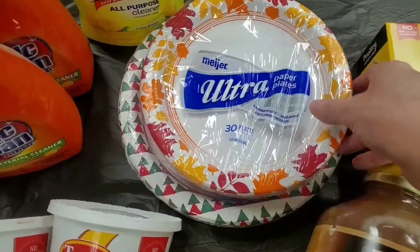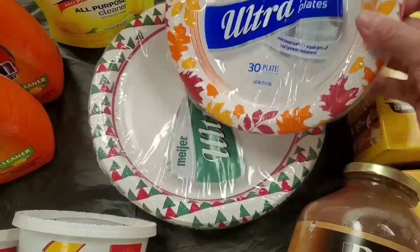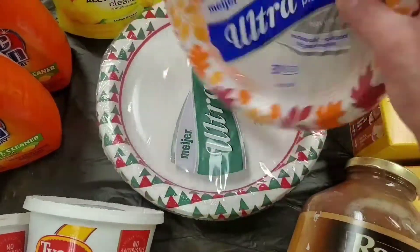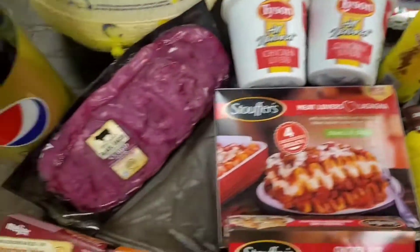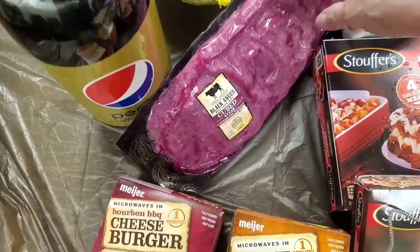I got some paper plates — I like to use paper plates sometimes when you've got a lot of company over. I got some for cake and desserts and some to eat on. I also grabbed a two-liter Pepsi; they were on sale for a dollar today.